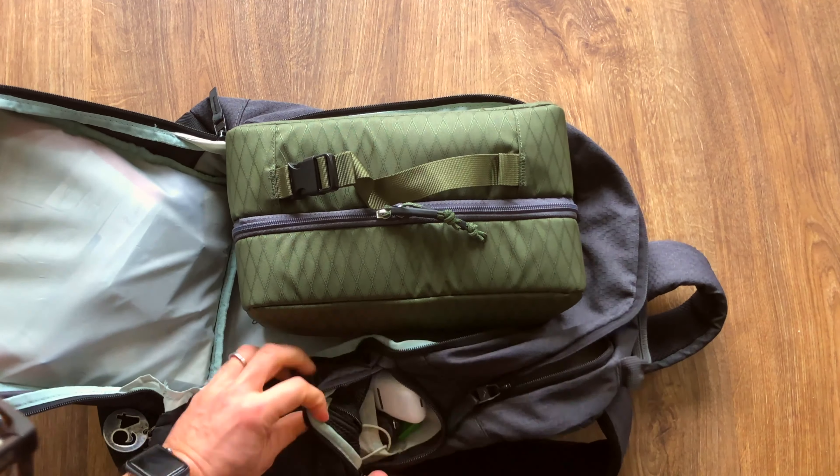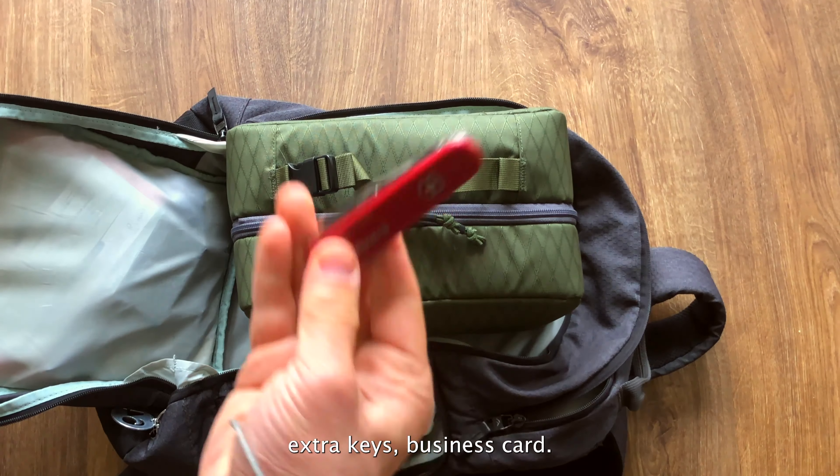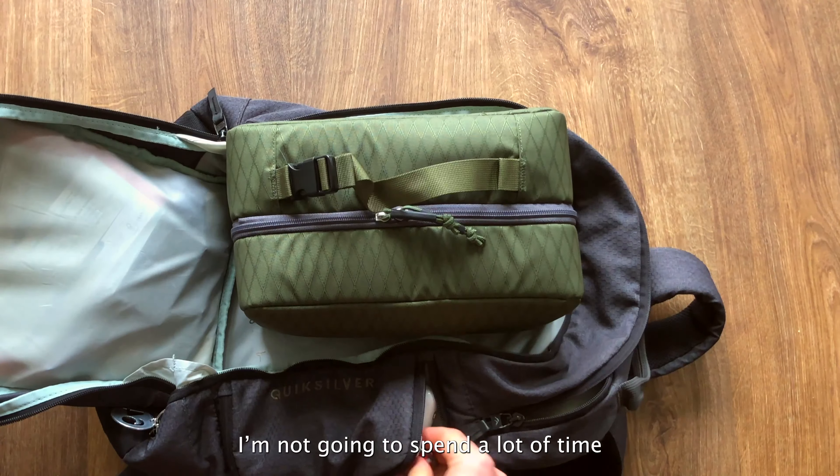The Anker battery I can use to charge both my phone and my Mini 3 Pro. I showed you in the previous video — I'll put a link down below showing how you can use this to charge your Mini 3 Pro.